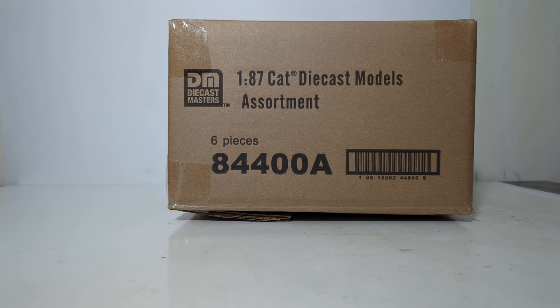Hello friends and fellow collectors, thanks for joining me for another episode of Diecast Emporium. Really excited to bring another Diecast Masters product review to you guys today — you're going to get six for the price of one.